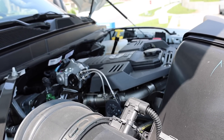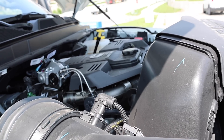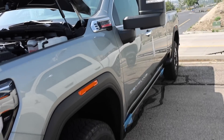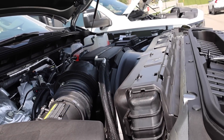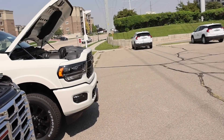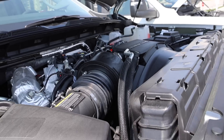Make no mistake — this inline-six Cummins is still the best engine in the segment. 420 horsepower, 1,075 pound-feet of torque, paired with a 6-speed transmission known as the Aisin. This truck has the Allison transmission. The Duramax did get some power upgrades for 2024: 470 horsepower, so yes, it has more horsepower compared to this Ram 3500. However, it only has 975 pound-feet of torque.